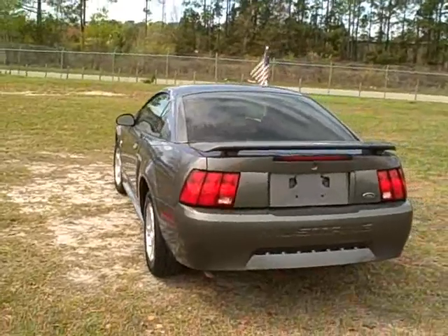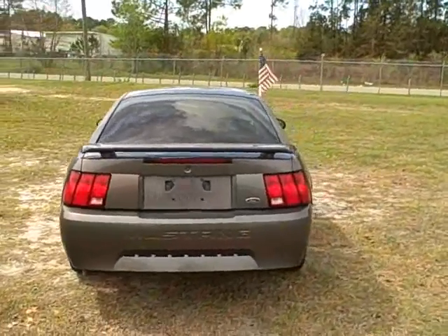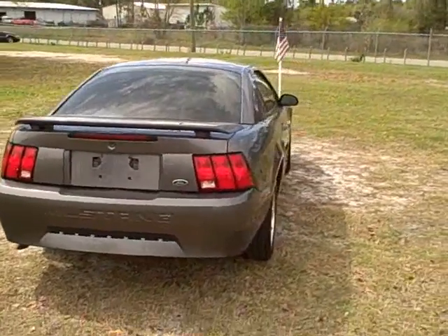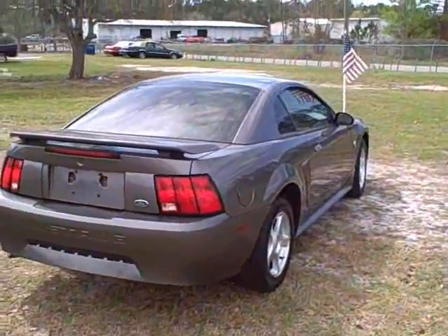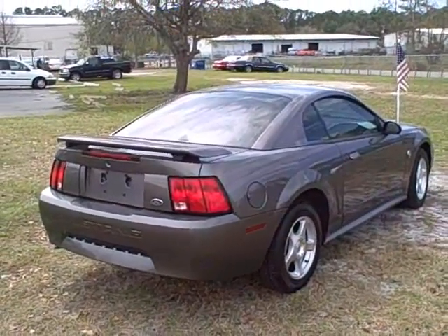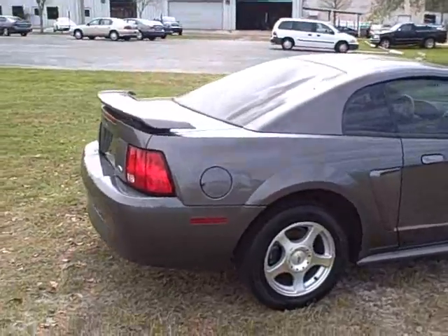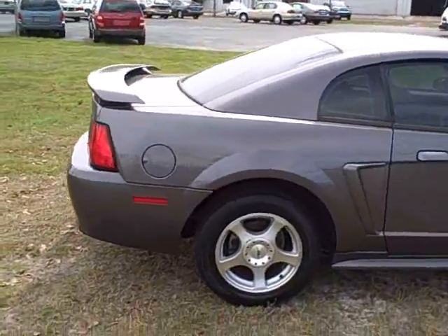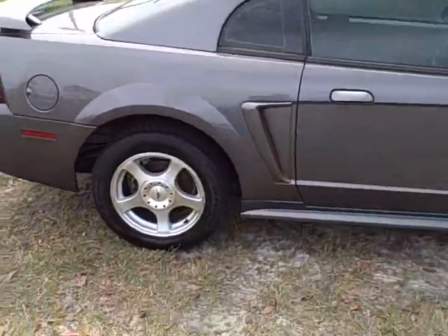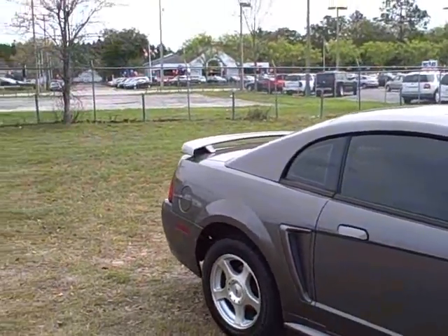It's a good looking car. The 104,000-mile 4.0-liter engine — which is 210 horsepower — will last you 200,000 miles easily if you take care of it. I have a Ford Explorer with the same motor at 160,000 miles and it runs like a clock. Look at this spoiler — this car is in really nice condition. It has power windows, power door locks, cruise control, and keyless entry. I've got both sets of keys.